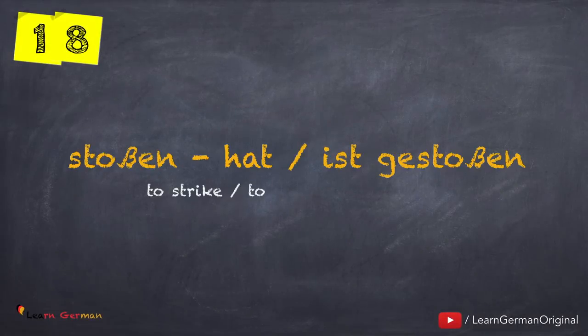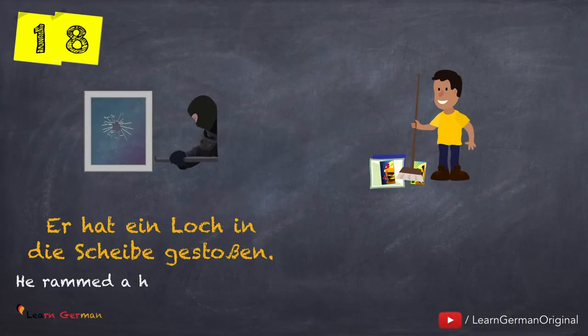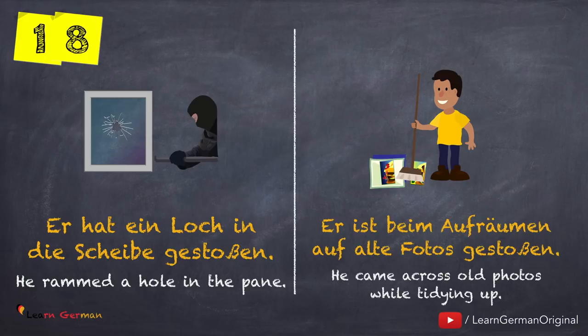The next verb is stoßen — hat oder ist gestoßen. Er hat ein Loch in die Scheibe gestoßen. Er ist beim Aufräumen auf alte Fotos gestoßen.